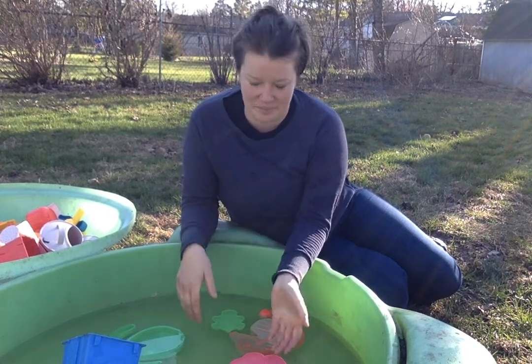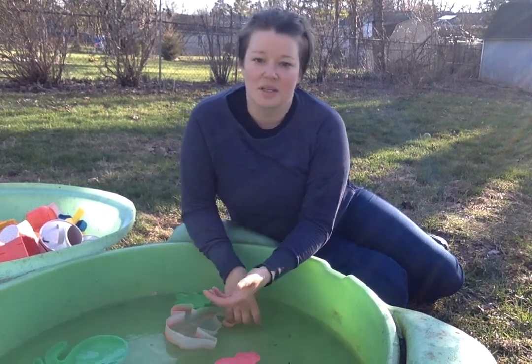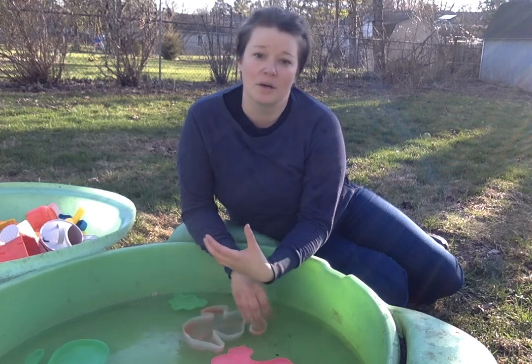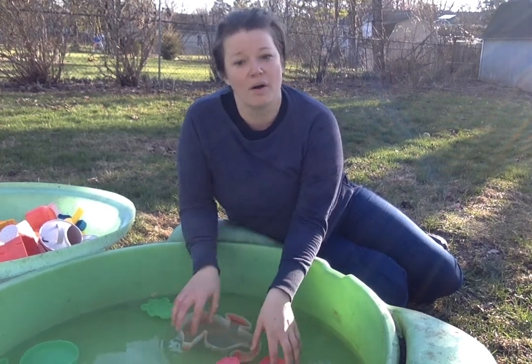One of those routines can be with water. Whether you're giving your child a bath, they're brushing their teeth, or washing their hands — we use water all the time.